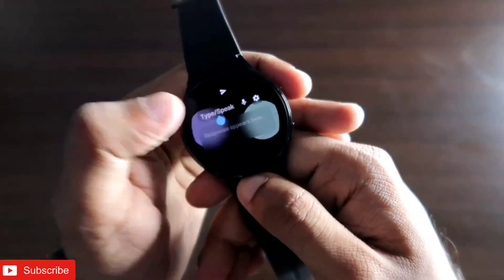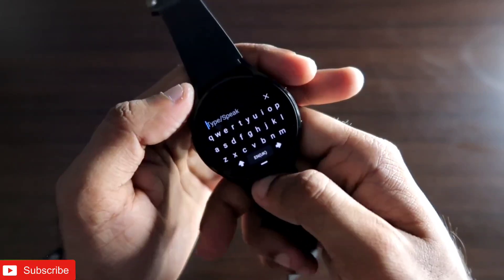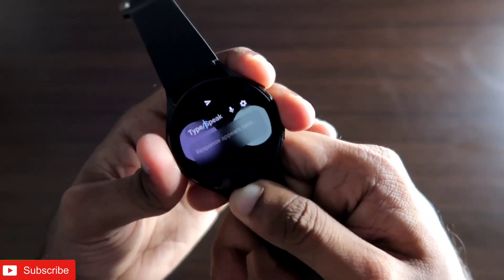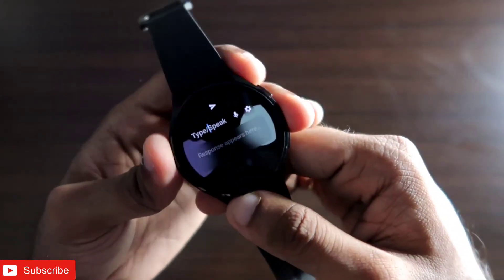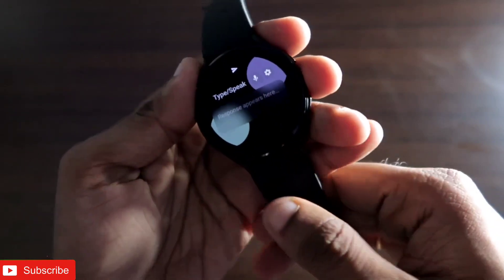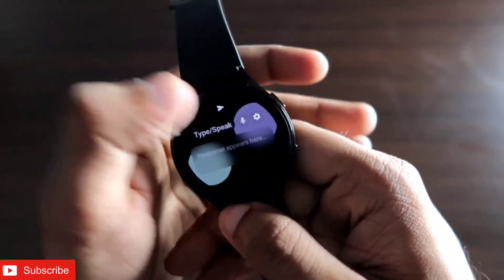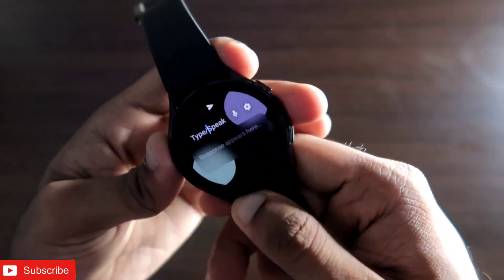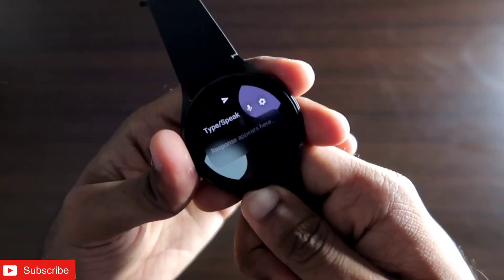This app can answer all your questions and queries without any issues directly on the smartwatch — you don't need to check your phone or configure anything separately. There's also a voice command icon so you can speak directly to ChatGPT and it will answer your queries on the go.